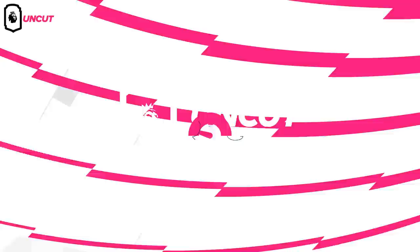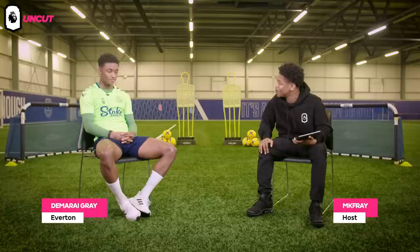I'm Damari Gray from Everton. You're watching Uncut on the Premier League YouTube. We're going to look at some of your best Premier League goals, going through them and just having a conversation. By the way, guys, Everton are in the background training, so don't worry about the noise — if you hear a lot of noise in the background, we apologise.